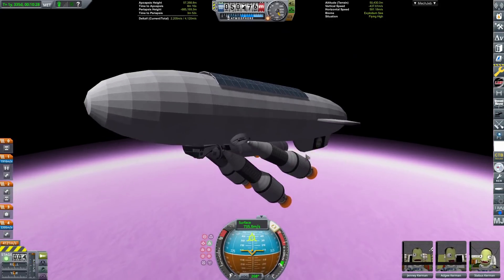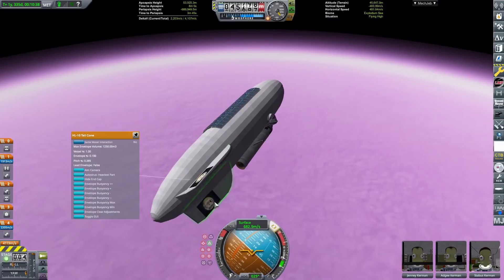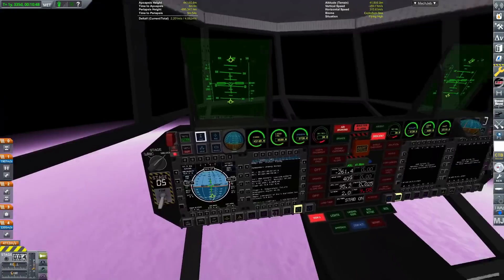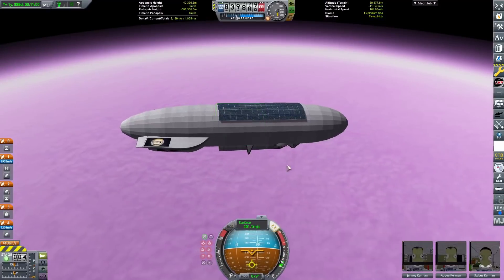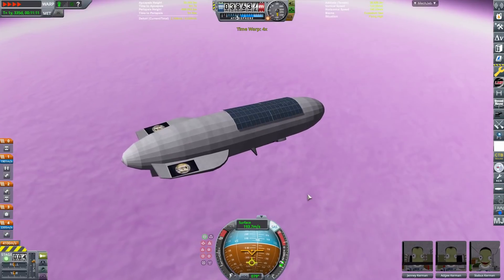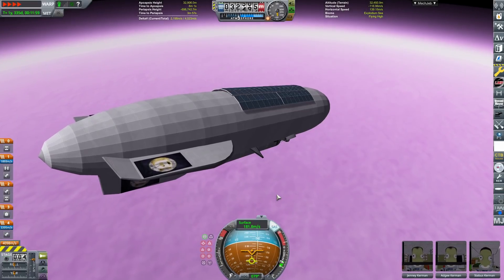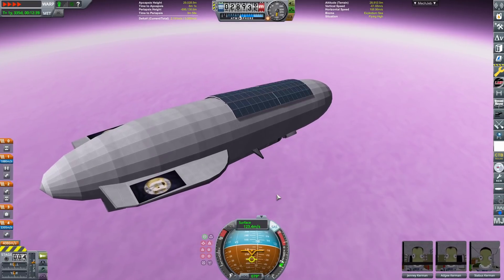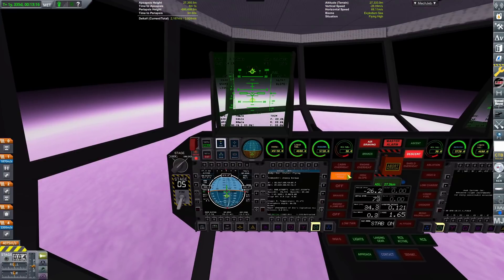We've depleted the fuel and now stage away the entry engines. We switch to blimp control, activating the control surfaces and the command gondola as we fall through the upper atmosphere below 40 kilometers. We make a quick save, then pop open the blimp controls and increase buoyancy to make us as light as possible, trying to reach as high an altitude as we can — for reasons that will become clear shortly.